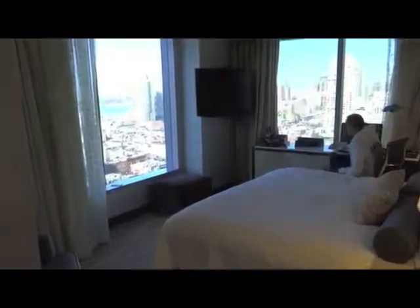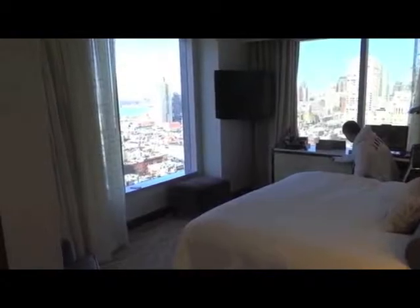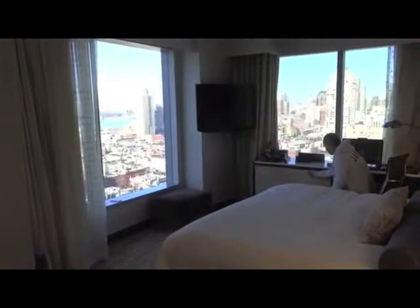It's the Hotel Intercontinental Times Square in New York, room 2826. This is a corner room with a great view.